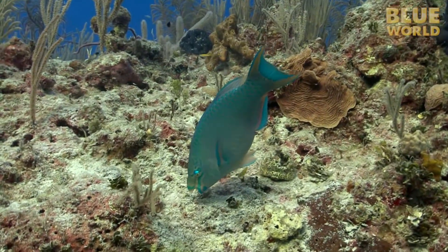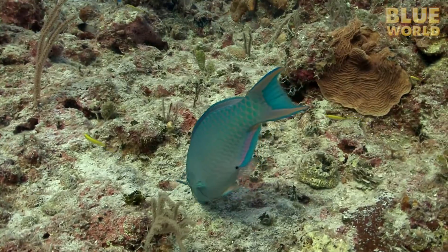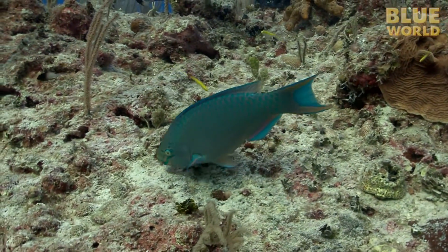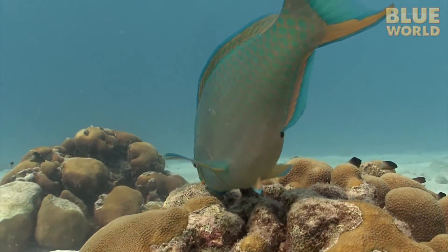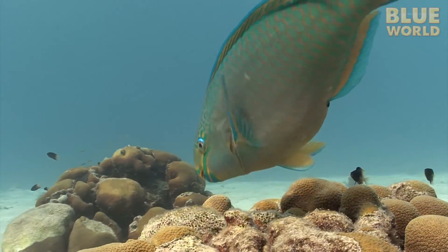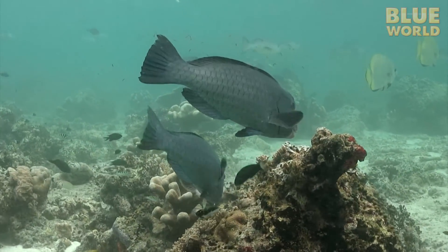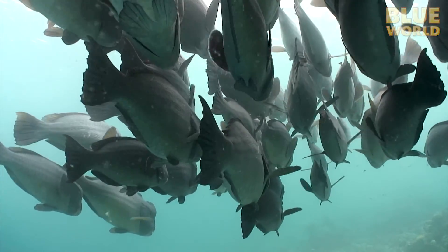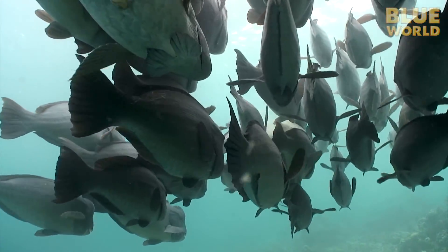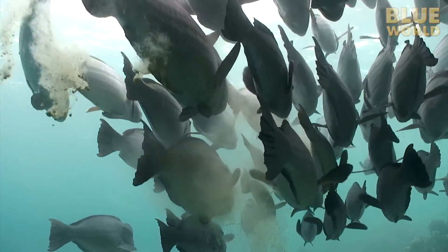Parrotfish love to munch on live coral. Coral only has a very thin skin of living tissue over the limestone skeleton it produces. Parrotfish dine on the coral by scraping it away with extremely hard teeth. The parrotfish inevitably bites off quite a bit of the limestone as it feeds on the living coral.